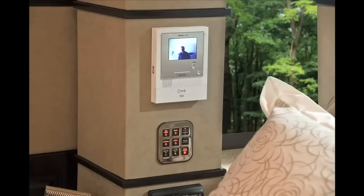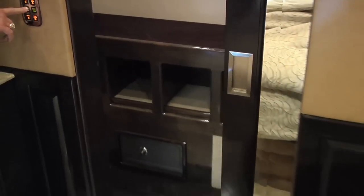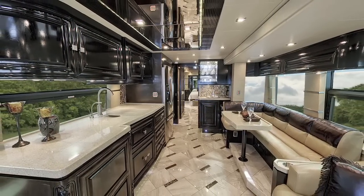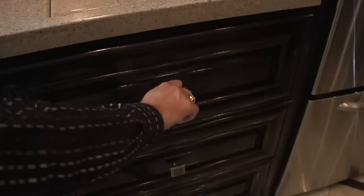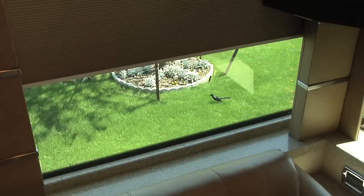You will also find an integrated doorbell that provides audio and video, as well as electrically operated pocket doors throughout the coach. Other notable interior features include suede-lined drawers with full-extension drawer glides, and custom window treatments and power shades throughout.